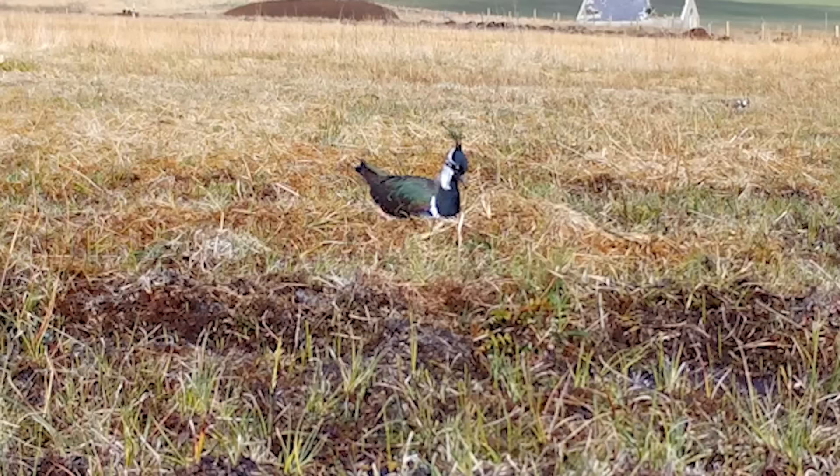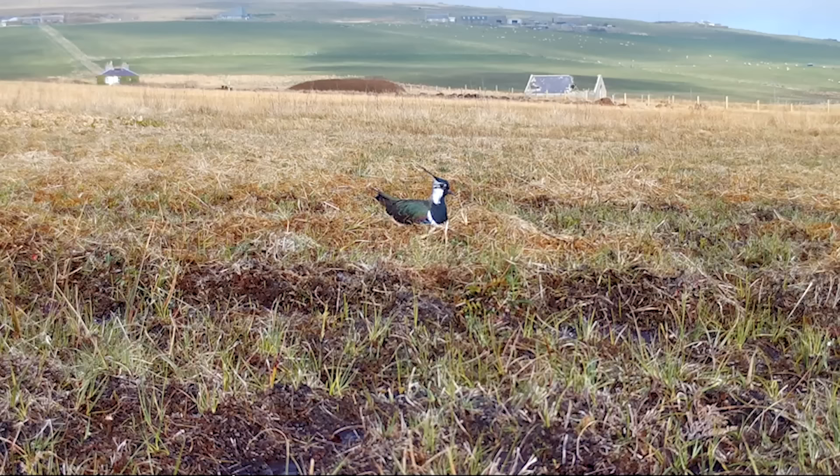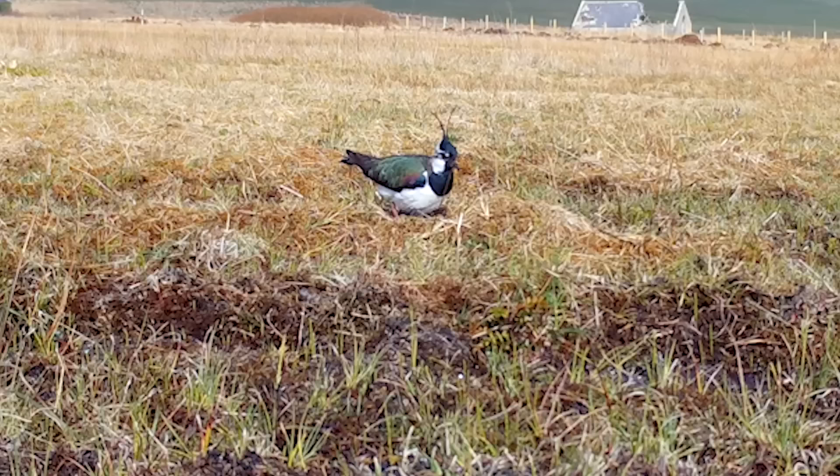We carried out baseline breeding bird surveys prior to any work occurring. We surveyed it this year and the numbers had gone up significantly. We went from no lapwing breeding here at all — it was unsuitable — to 12 pairs after the first year. We had a similar increase in curlew numbers, and redshank and snipe all moved onto the site in quite impressive numbers. It's been quite the response and we're really, really pleased.